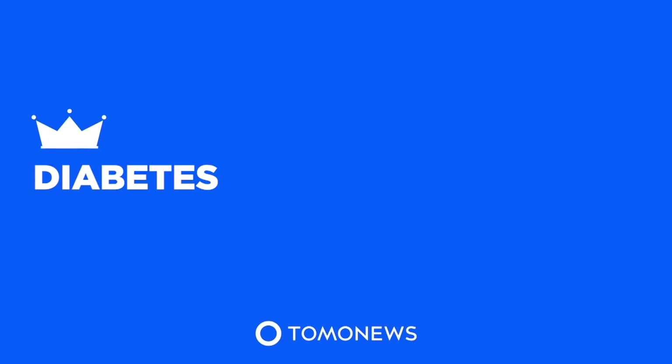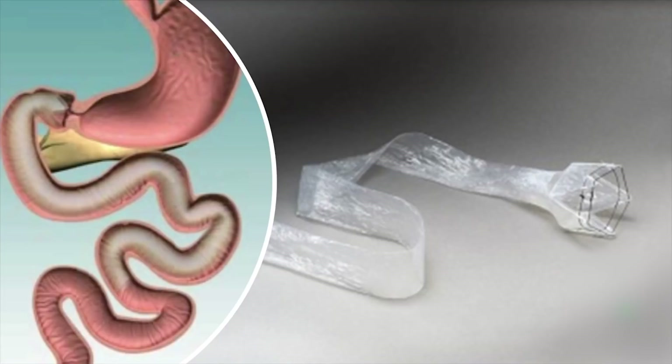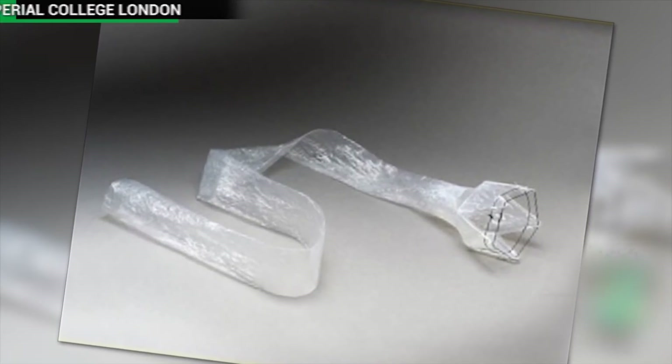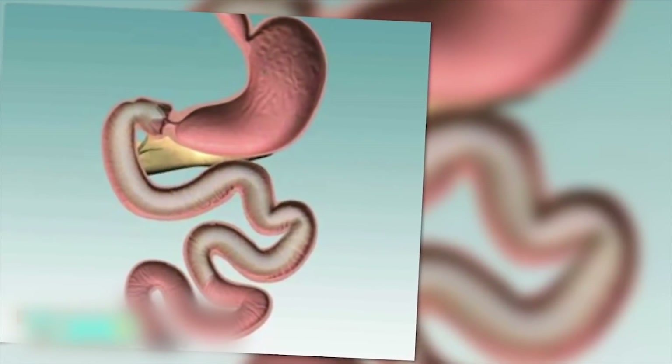Tomo News presents Diabetes. Artificial Intestine Endo Barrier Could Treat Obesity and Diabetes. Imperial College London has launched the trial use of a device known as the Endo Barrier, aimed at treating obesity and type 2 diabetes.